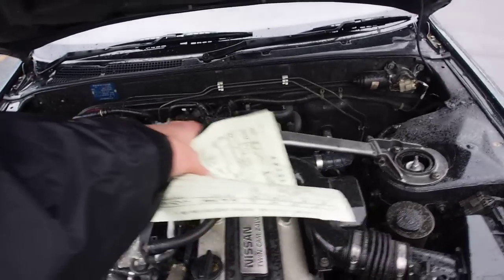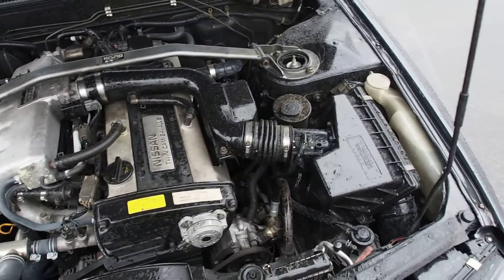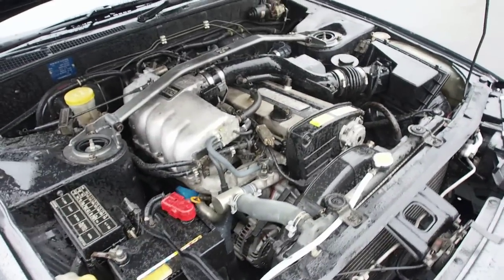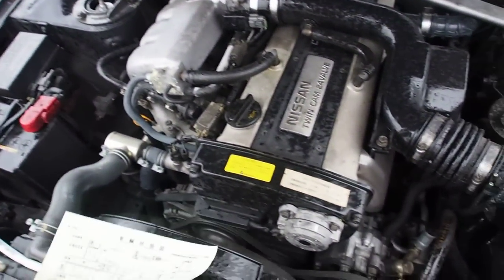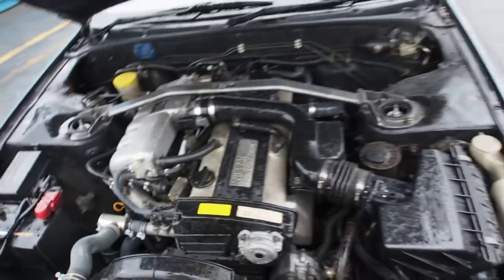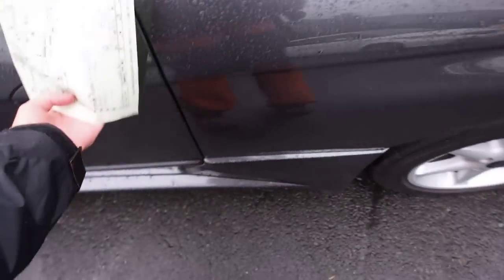It's got a Nismo strut tower bar on there. Otherwise, everything in here looks to be stock and pretty tidy, pretty clean. It's very windy, cold, and rainy today, so we're going to do the auction sheet inside the car on this one.